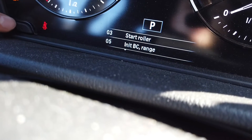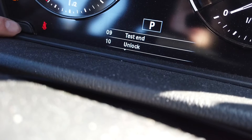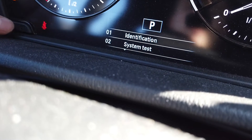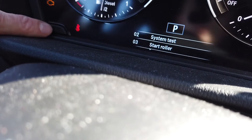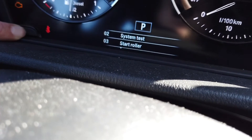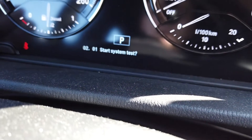We have: identification, system test, start roller, abort, computer range, end test, and unlock. So we can go to system test — when you select it, just press and hold to confirm. With another press we will turn on the system test.